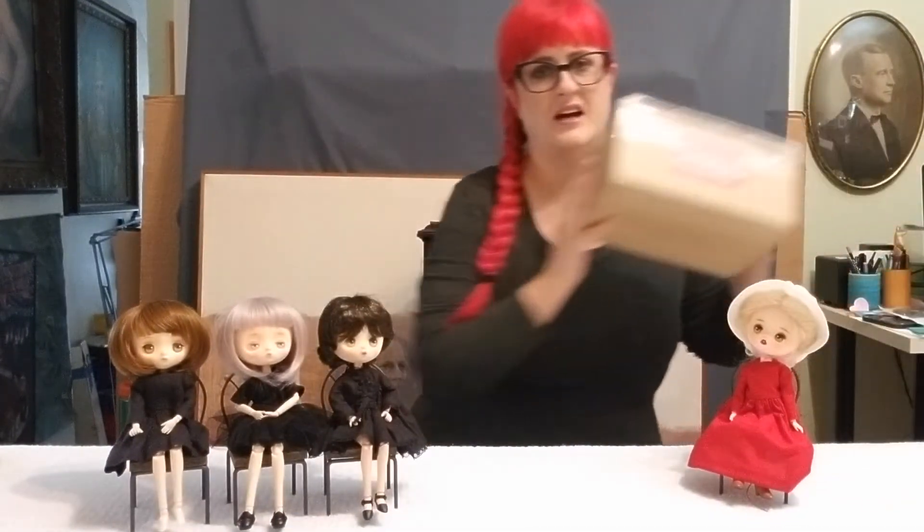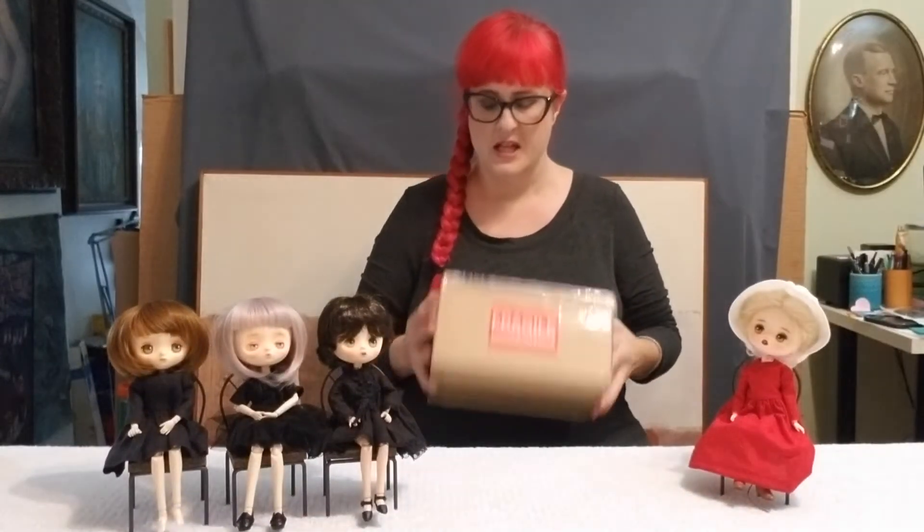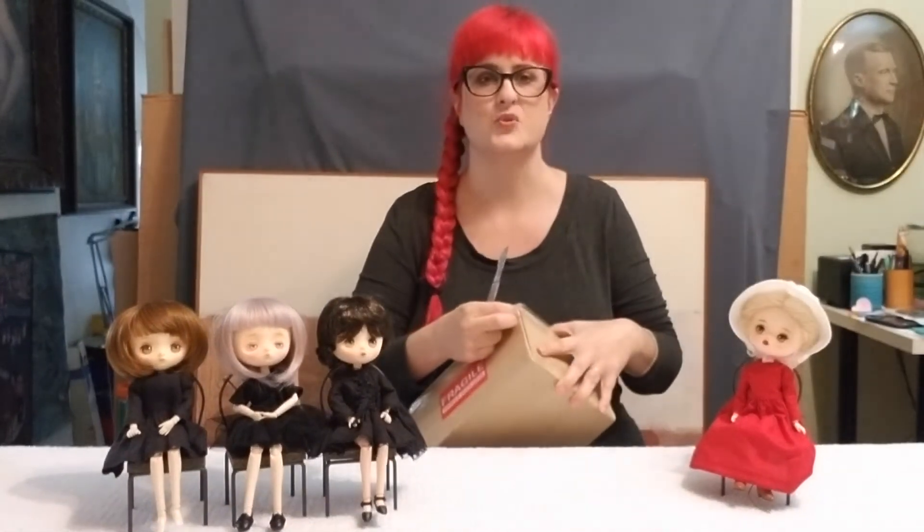Today I got the package from Jerry Berry with the wigs. I wanted to go ahead and open it and share with you guys what a great company Jerry Berry is. Outside of making the most precious little dolls on the planet, they're also really amazing about their customers and wanting everyone to be happy with their dolls.